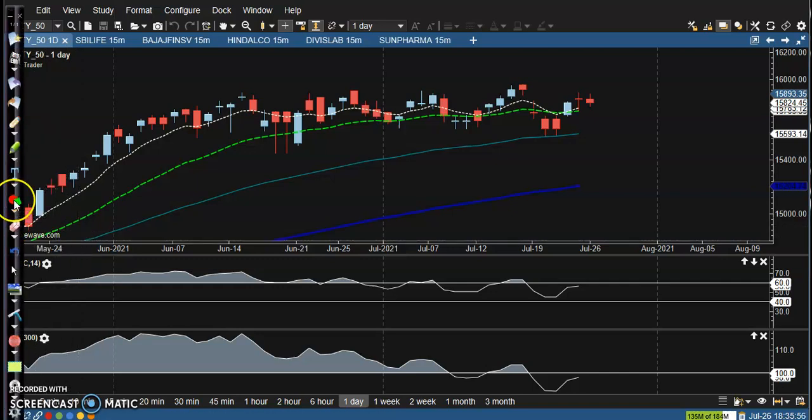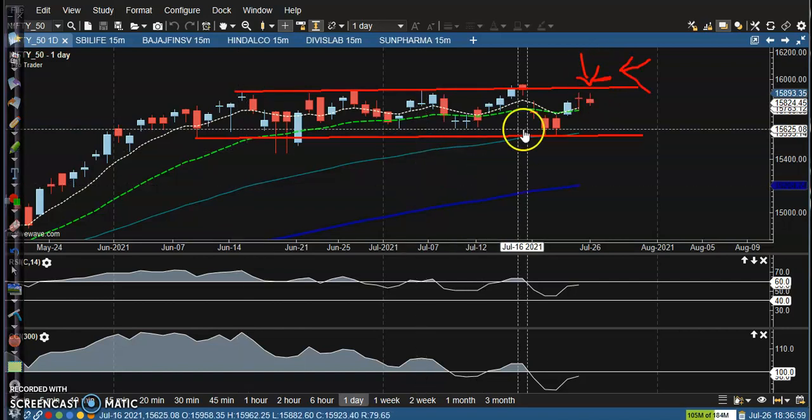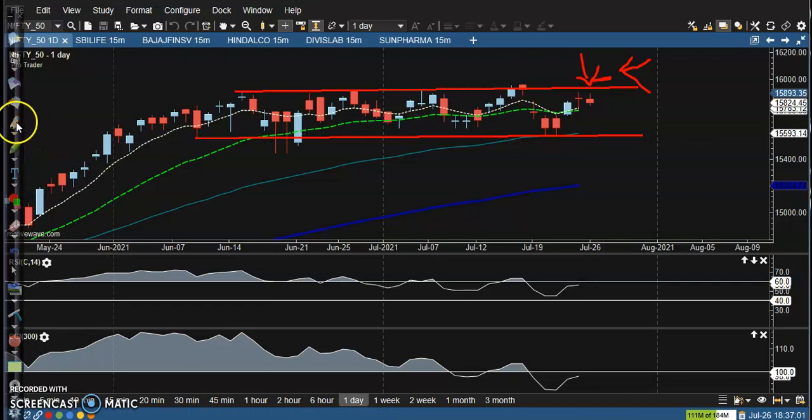This is the Nifty daily chart and price is still in between these ranges. This is the upper boundary and this is the lower boundary, so we are expecting the price will stay in between this range. Right now price is exactly near the upper R10 line, so we are looking for a buy above this R10 line.